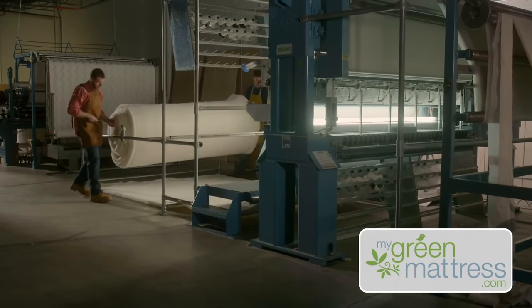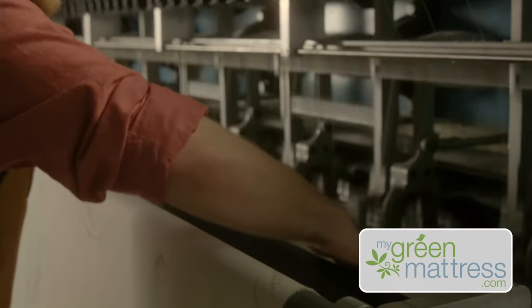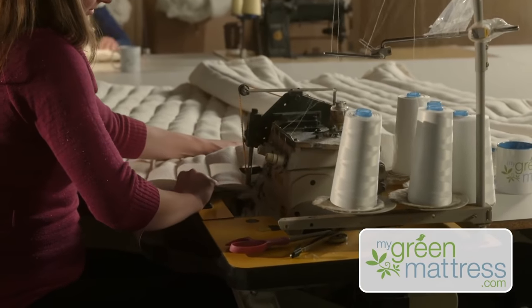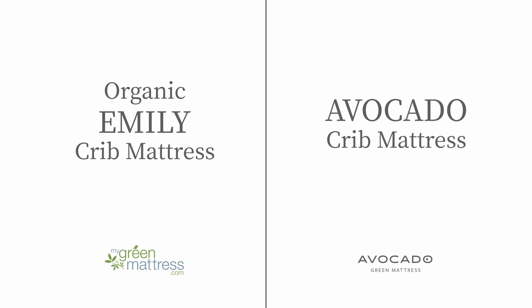Both crib mattresses are made in GOTS and GOLS certified organic factories and use only non-toxic materials, unlike many other crib mattresses on the market today. However, the Emily Crib Mattress and the Avocado Crib Mattress differ in their design.